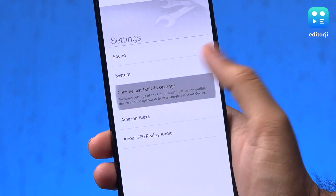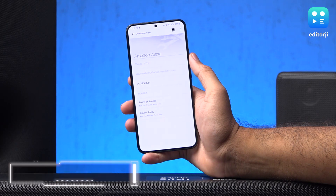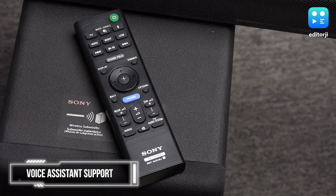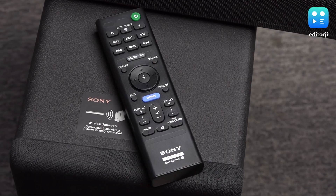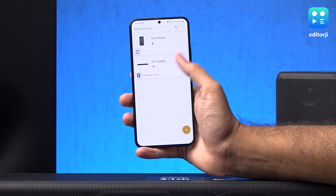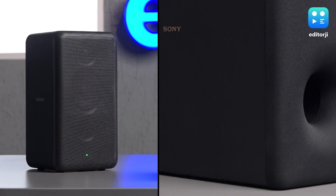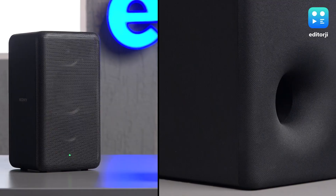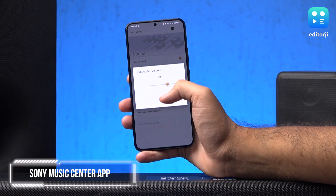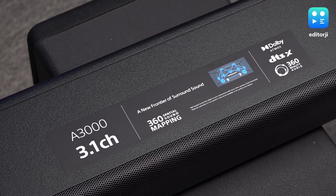It also has built-in Chromecast and supports Apple AirPlay for easy connectivity. In addition, the HT-A3000 supports voice assistants like Google Assistant and Amazon Alexa, and comes with a remote that allows you to control various functions of the soundbar. During the initial setup, the soundbar will guide you through the process of connecting to the internet, signing into music services, and connecting to the expansion speakers. The subwoofer and satellite speakers can be easily paired wirelessly. The soundbar can also be controlled and paired using the Sony Music Center app for Android and iOS, although all settings and features can also be accessed directly from the soundbar's own interface.